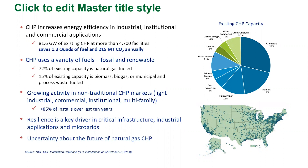We see a lot of growing activity for CHP in non-traditional markets: light industrial, commercial, and institutional. Over the last 10 years, based on number of applications, the multi-family sector has been the most active market for CHP — not in terms of capacity, but in terms of number of systems. Non-traditional CHP markets have represented 85% of installs over the last 10 years, but only about 30–35% of the capacity.